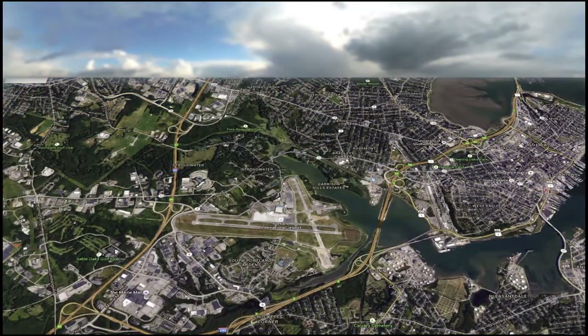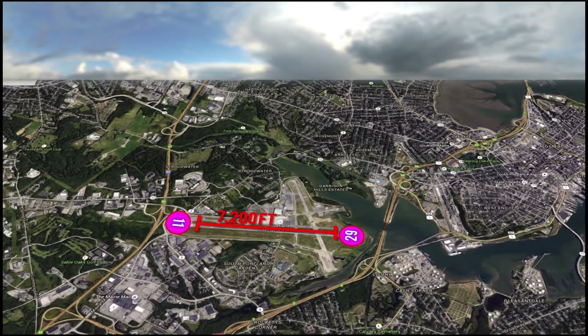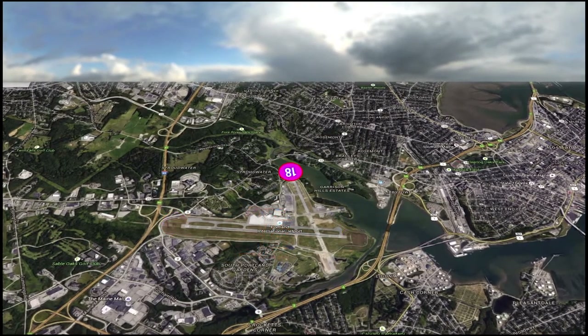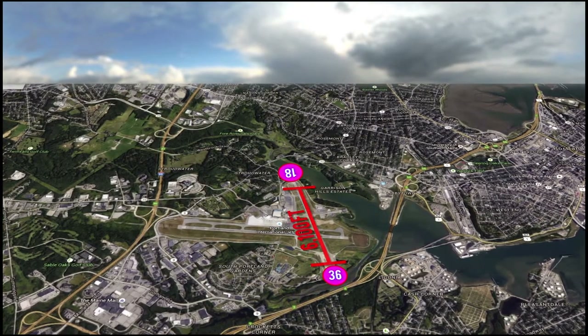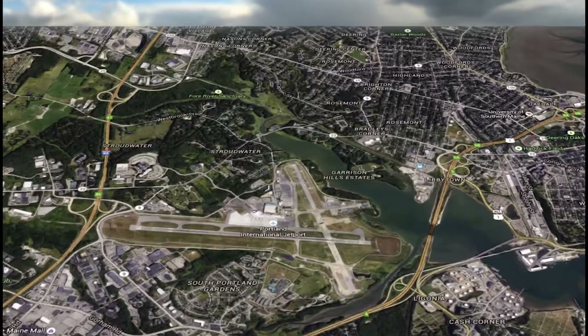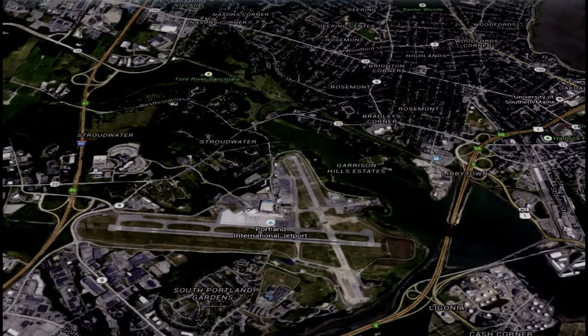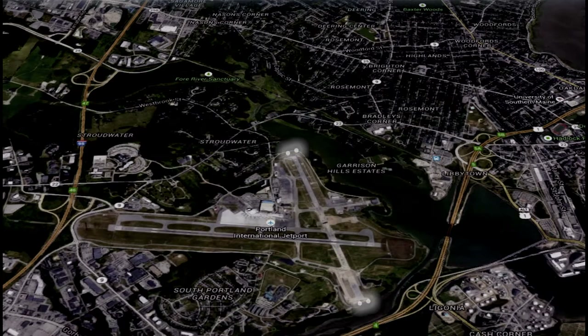There are two runways. Runway 11/29 is 7,200 feet long by 150 feet wide. Runway 18/36 is 6,100 feet long by 150 feet wide. There are multiple PAPIs at this airport. Runway 18/36 has medium intensity runway lights, while runway 11/29 has high intensity runway lights. Runway 18/36 also has runway end identification lights.